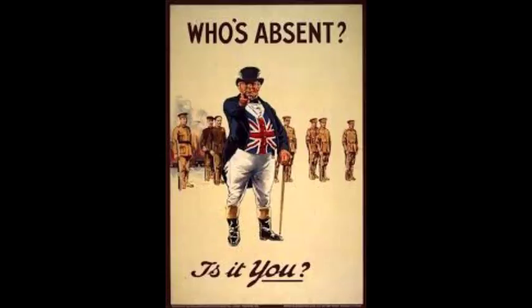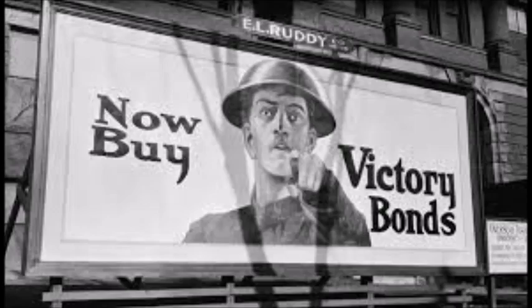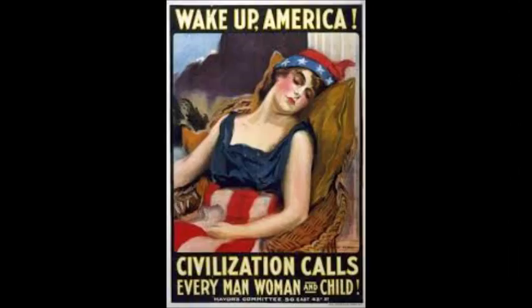Propaganda is information that is spread for promoting a cause or belief. Propaganda posters during the war were used to recruit men to join the army, recruit women to work in the factories and in the Women's Land Army, encourage people to save food and not waste it, and encourage people to buy government bonds.